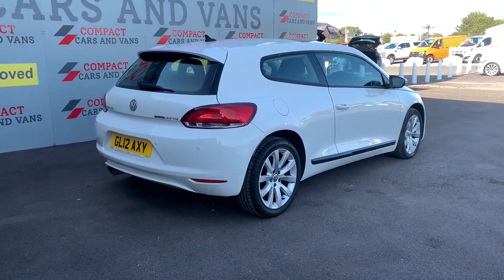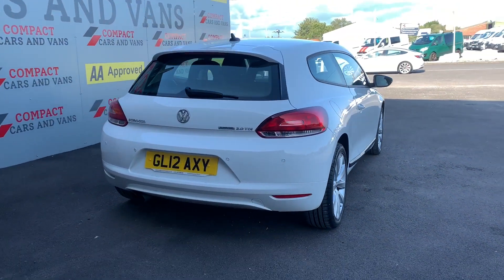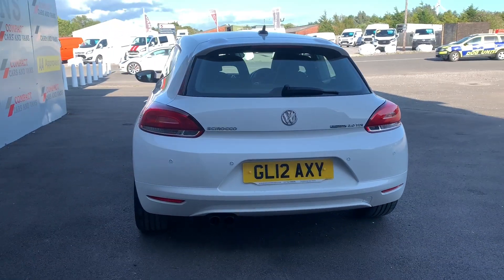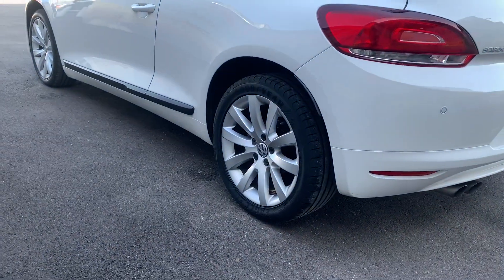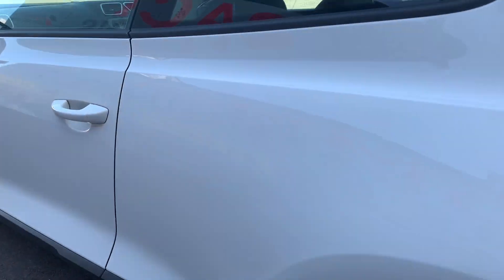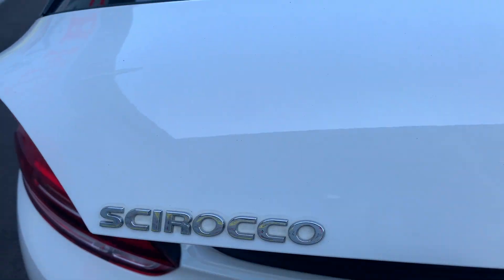The best part about this vehicle is it's only £35 a year road tax. This sporty looking vehicle is finished in Candy White and benefits from multi-spoke 17 inch alloys. You'll also have a low riding platform alongside body colour bumpers, finishing off an excellent vehicle.